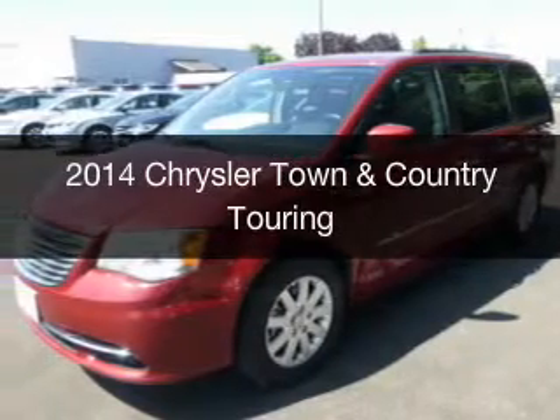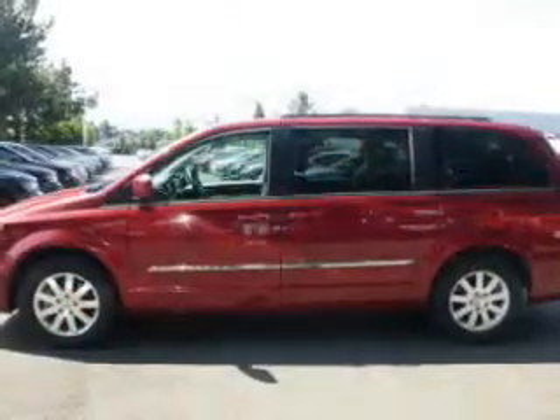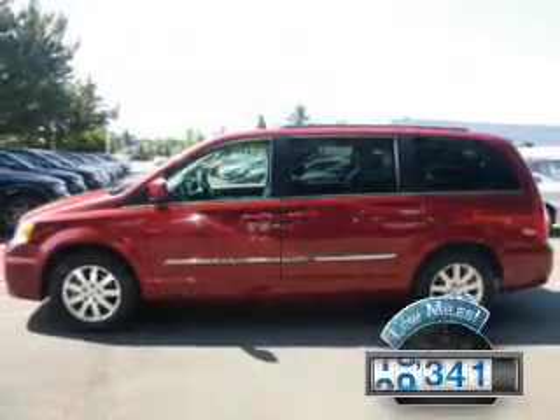This is a used 2014 Chrysler Town and Country. It's powered by front wheel drive, engine, and an automatic transmission. With fewer than 30,000 miles, this vehicle has a long road ahead.